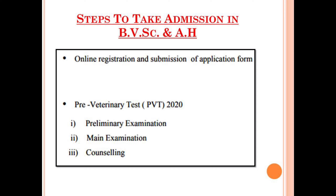The steps to take admission in BVSC and AH in Duvasu Mathura: all aspirants willing to pursue BVSC and AH have to do online registration and submission of the application form. Then the Pre-Veterinary Test will be conducted, which consists of two stages — first the Preliminary Examination, then Mains. Those who clear the Preliminary Examination will be allowed to sit in the Mains. After the Mains, counseling will be conducted for admission into Bachelor of Veterinary Science and Animal Husbandry.